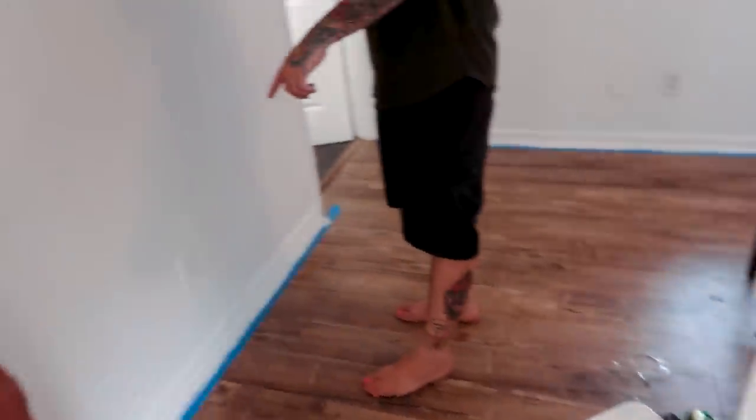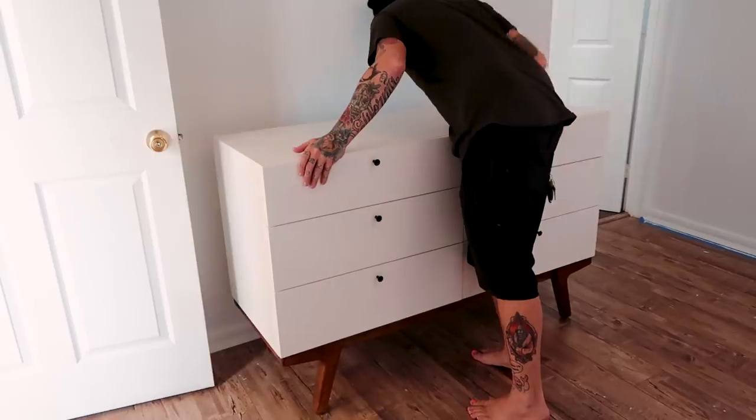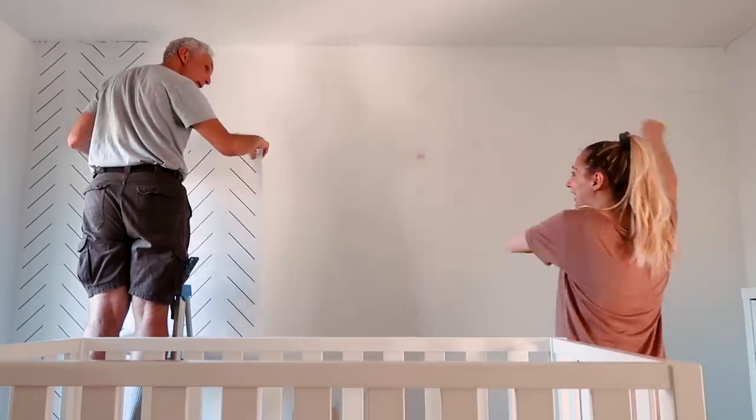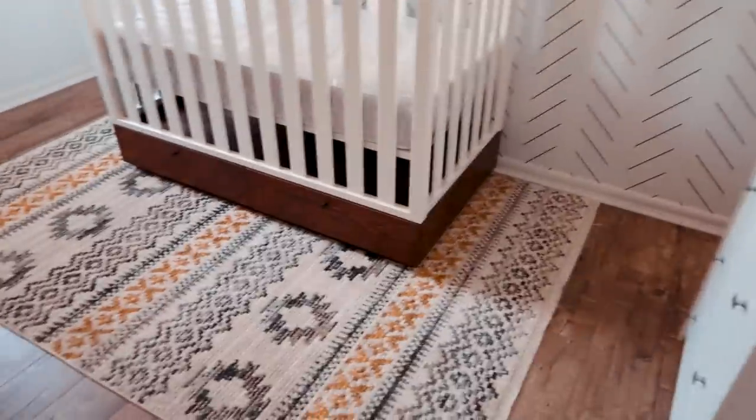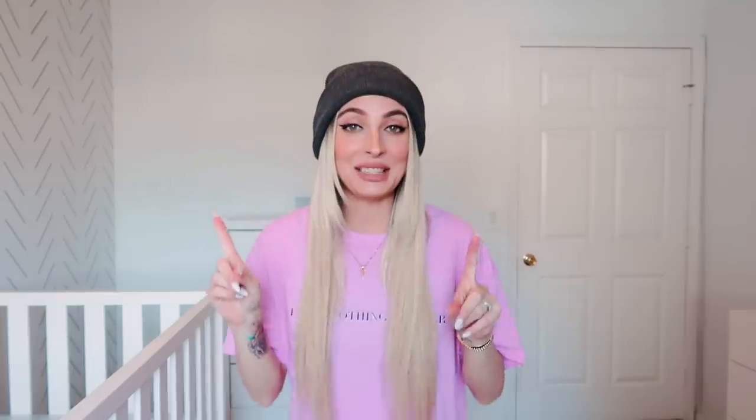I'm actually working on an entire nursery transformation vlog, so I won't go too much into detail. We don't have much decor yet. We just put up this wallpaper yesterday from Loomwell and I am obsessed, and then we got a rug for a super steal — it was like 50 bucks from Home Goods.